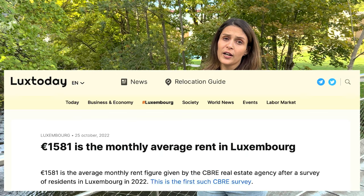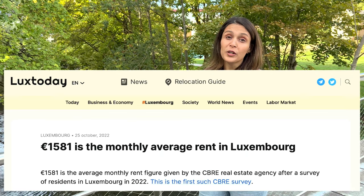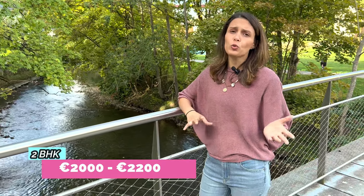Point number one is about rent. The major expense you will be paying here is rent, and the rent is high. The reason is that Luxembourg is a small country with limited land and limited property, and these days demand is quite high. For a one BHK apartment, you will be paying somewhere between 1,500 to 1,800 euros, and for a two BHK apartment, you will be paying 2,000 to 2,300 euros.